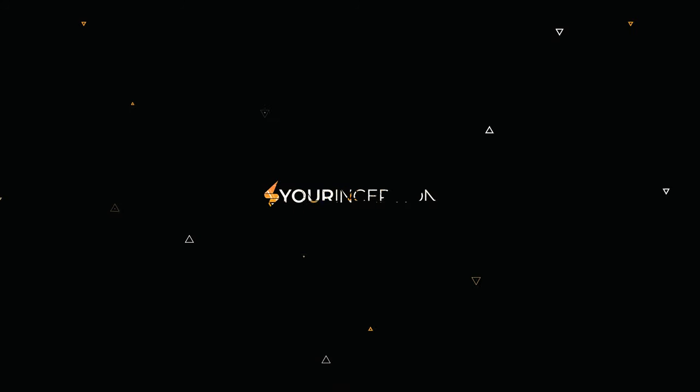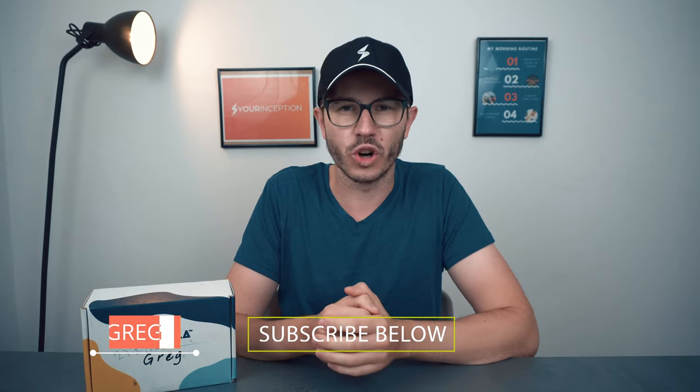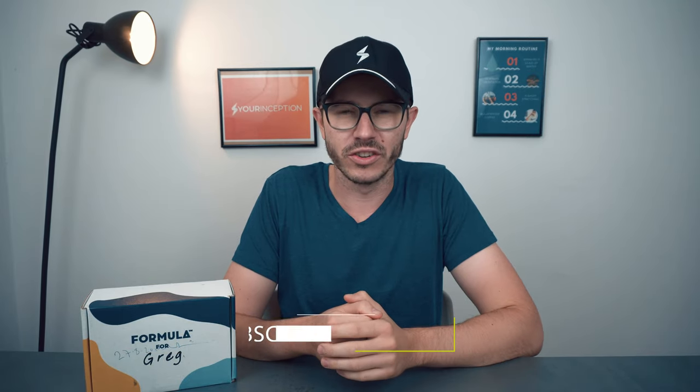Formula is a totally customized supplement that consists of several very interesting nootropics stacks. But should you consider supplementing it? Let's find out! Greg here, the founder of Your Inception. Welcome to my channel where you'll learn top secrets about nootropics. Subscribe below to start your journey.